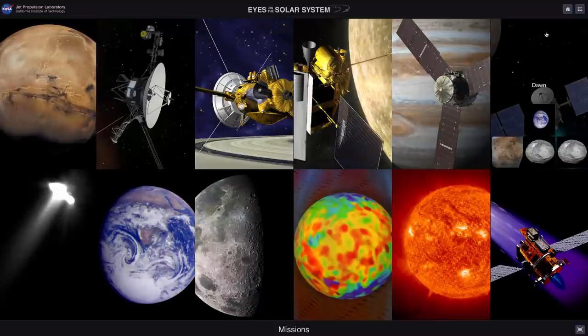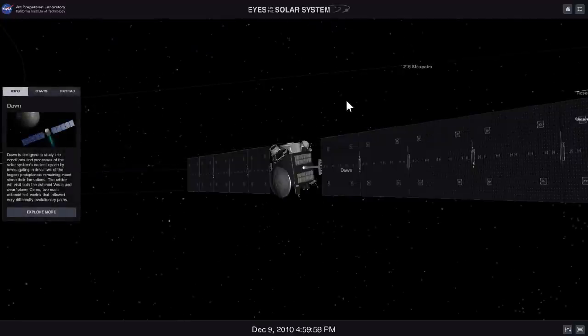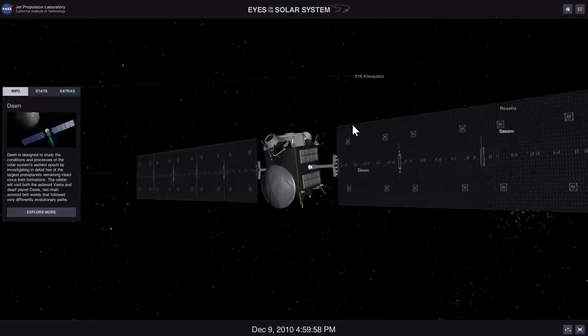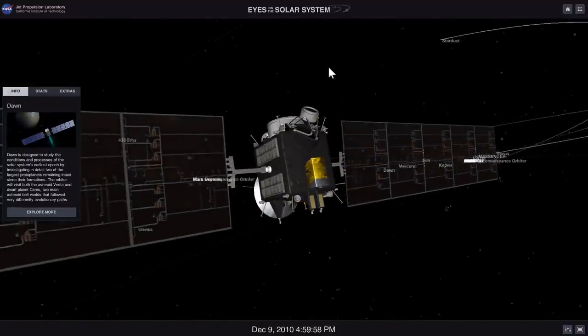First, let me actually show you where you can learn more about Ceres and the mission to Ceres by clicking this right here. This is Eyes on the Solar System, a free app by NASA. This is called NASA's Eyes Visualization and it shows you the probe known as Dawn and tells you a little bit more about the probe and what it's discovered in the past.